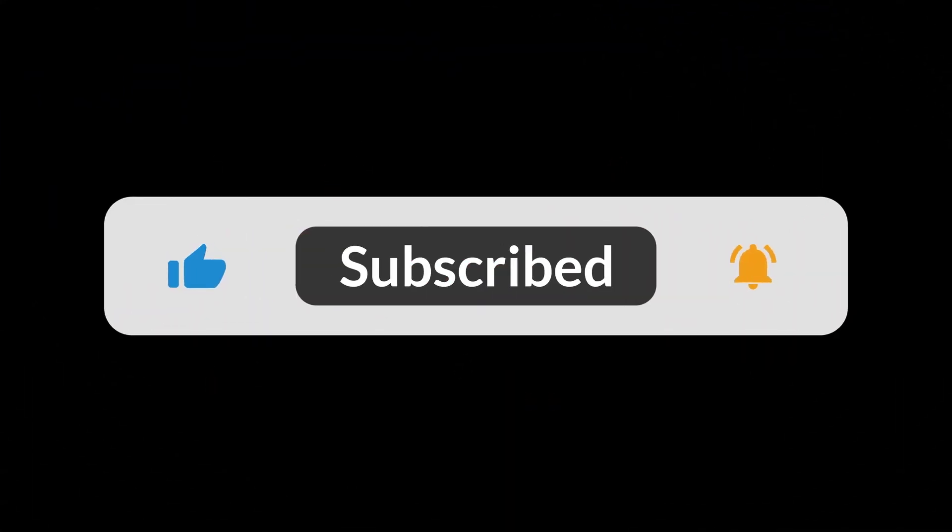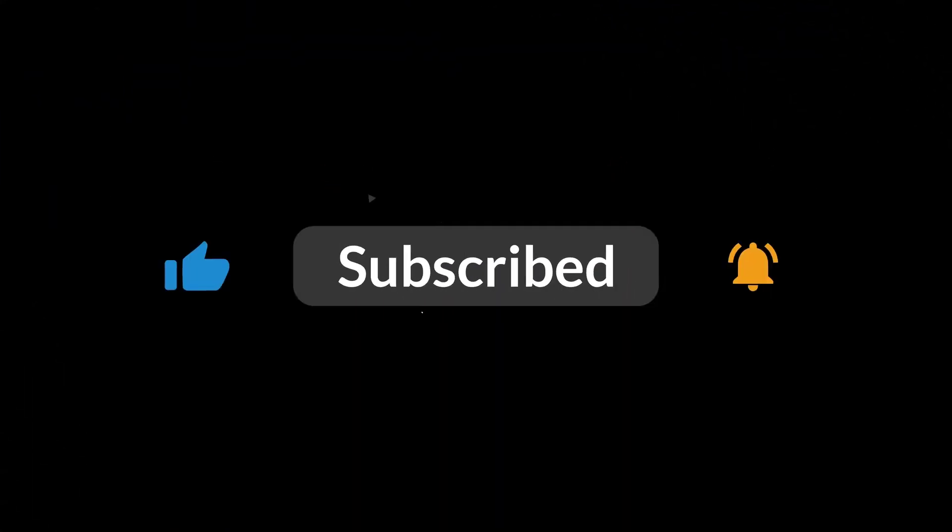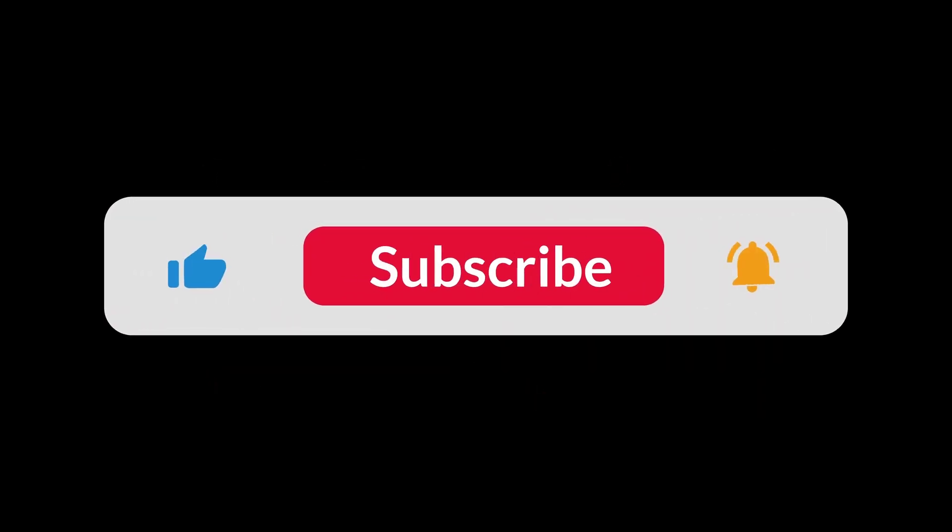You can find the Amazon purchase link in the description below. Hope this video can be helpful to you — thanks for watching!